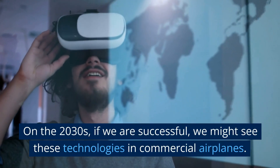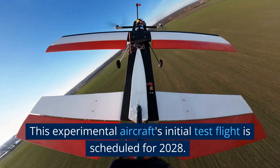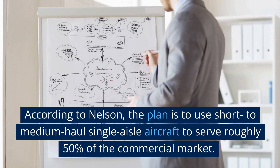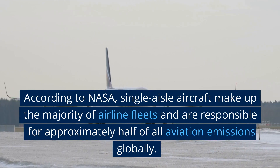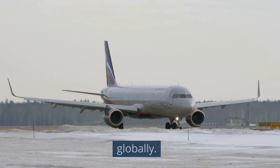In the 2030s, if we are successful, we might see these technologies in commercial airplanes. This experimental aircraft's initial test flight is scheduled for 2028. According to Nelson, the plan is to use short- to medium-haul single-aisle aircraft to serve roughly 50 percent of the commercial market. According to NASA, single-aisle aircraft make up the majority of airline fleets and are responsible for approximately half of all aviation emissions globally.